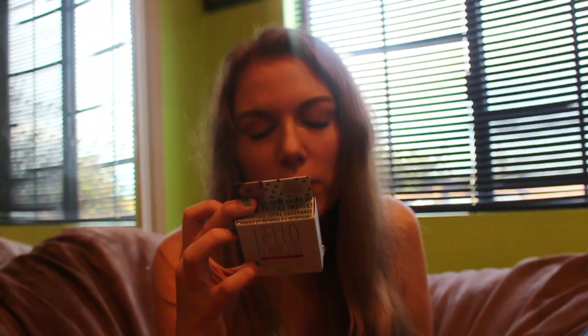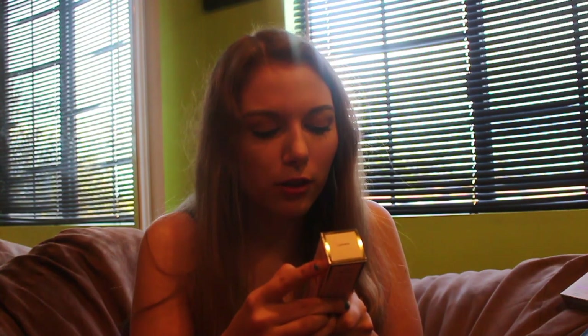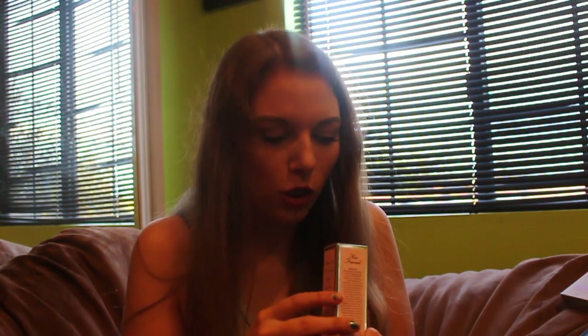Next I got a Benefit Hello Flawless powder. And then I got a Too Faced Full Coverage Fresh Glow Foundation in the shade Almond.